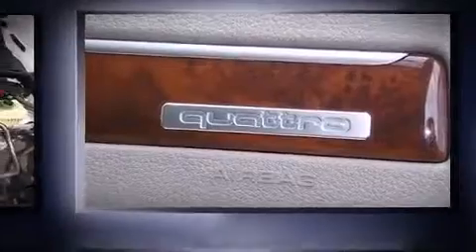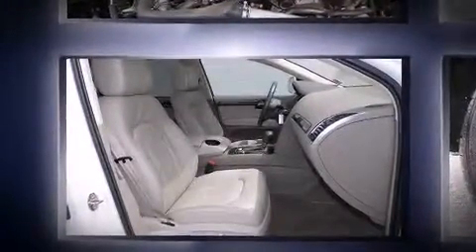Audi prioritized handling and performance with features such as leather upholstery, delay-off headlights, power front seats, a power liftgate, and one-touch window functionality.